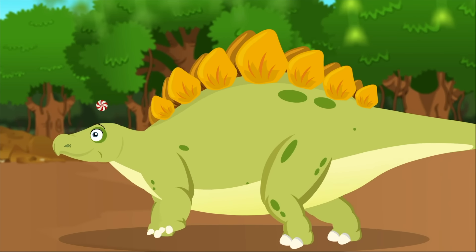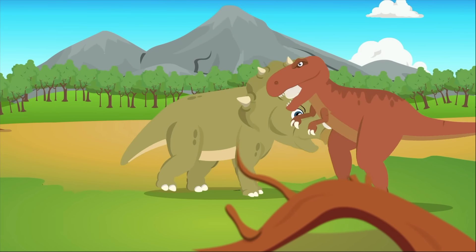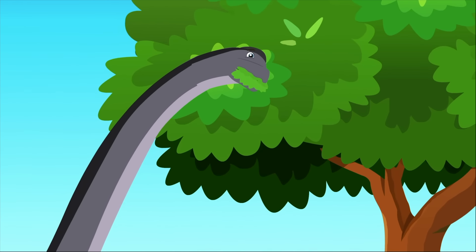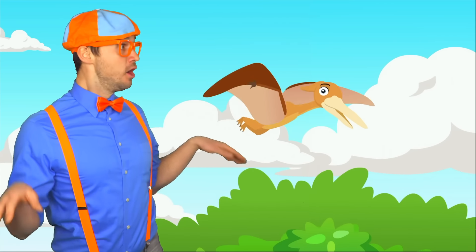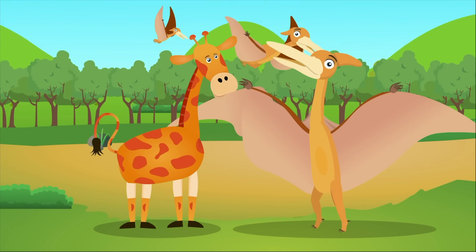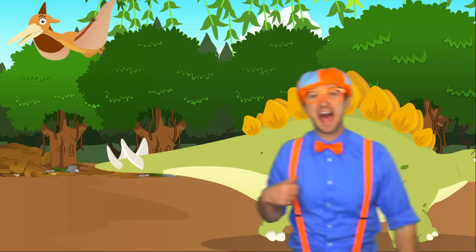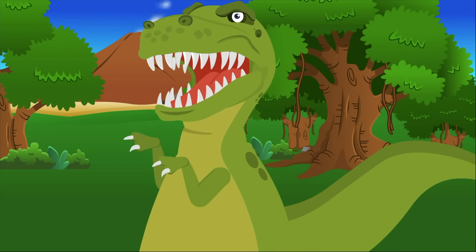Stegosauruses were bigger than elephants but their brains were the size of a peppermint. Triceratops had three horns on their head in case they ever needed to defend. The Brachiosaurus had a really long neck and at the end was an itty-bitty head. Pterodactyls would soar through the sky — their wings were enormous in size, and if they stood up straight on the ground they would be as tall as a giraffe. Dinosaur, roar — I love dinosaurs, roar!